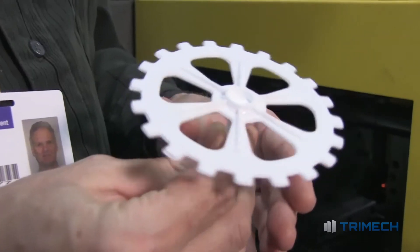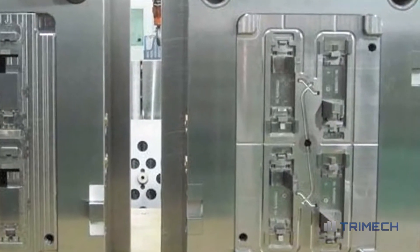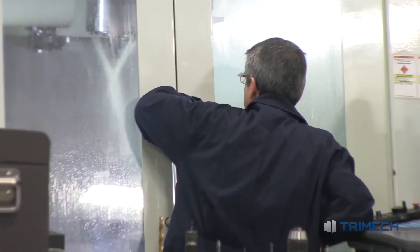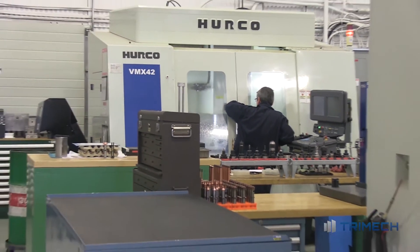We were requested by a customer to prototype a series of gears. One way of doing it would be to design and manufacture a steel mold or aluminum mold and then produce those parts on a small injection molding machine. And that process takes days, sometimes weeks. And any change, any iteration would add to that process even more.